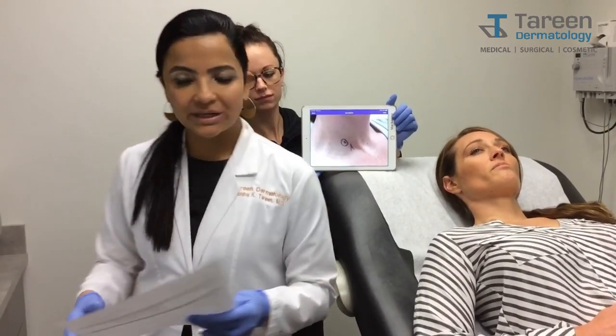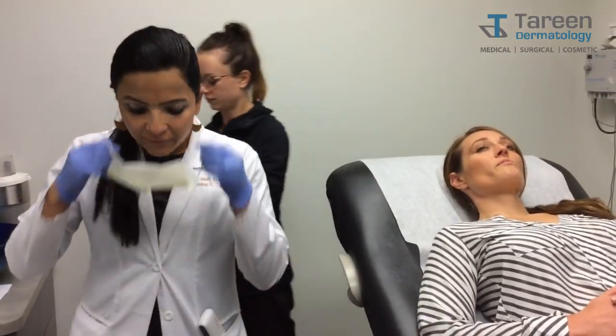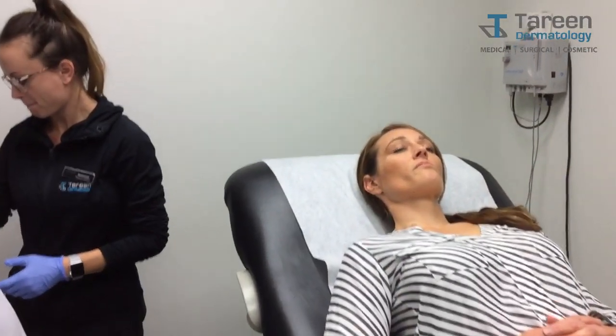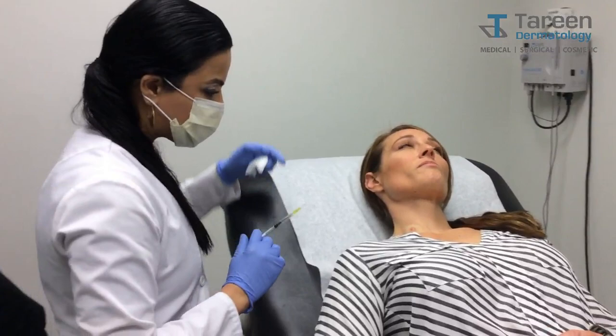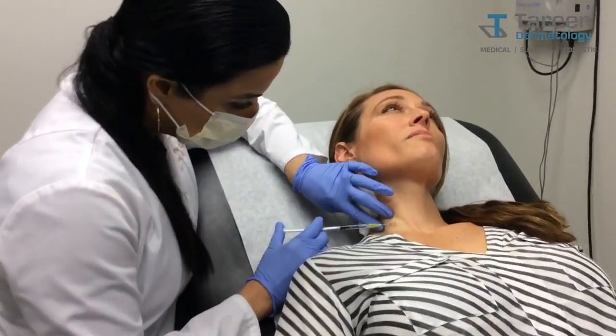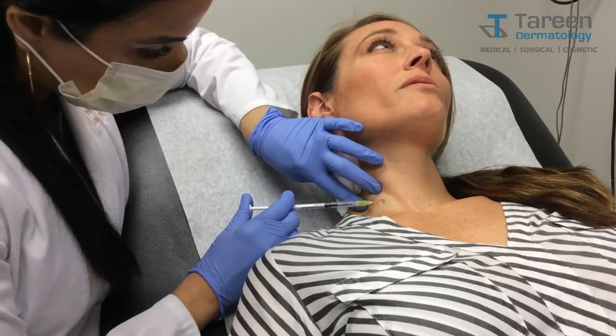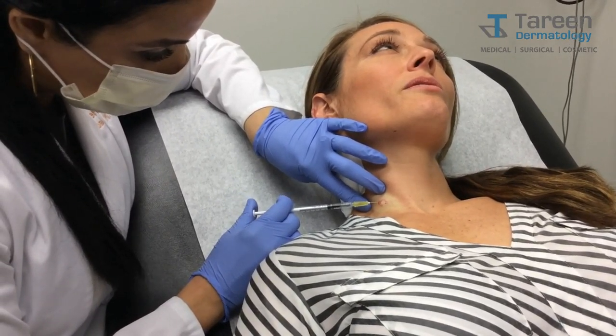What I'm demonstrating today is a little further removal on this mole. My wonderful colleague Mackenzie has already numbed this. I'm going to just check Jen one more time. Any pain there, Jen? No. Any pain there? No. There? No. And there? No.